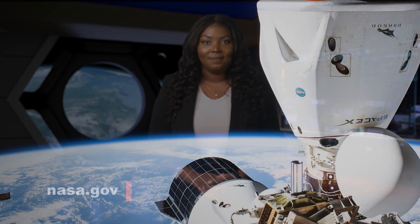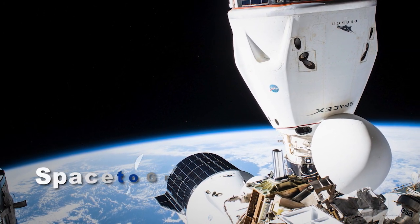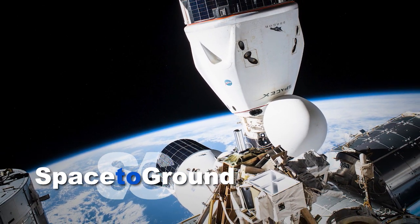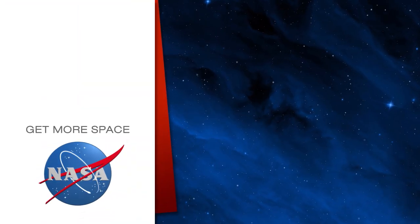That's Space to Ground. Thanks for watching. We'll see you next week. Subscribe for more space. See you next time.